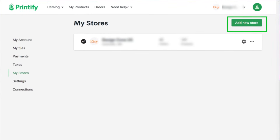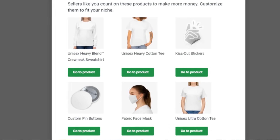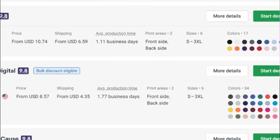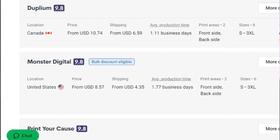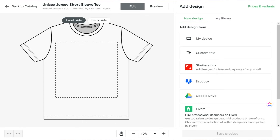Now let's jump over to Printify to upload the design to your product. Once you connect your Printify account to your Etsy shop and start selecting products, you'll see there are many different print providers to choose from. What I look for is shipping time, product cost, shipping cost, and what size and color versions they have. Printify also has ratings for every print provider so you know which ones are performing well. Two popular providers for print on demand are Monster Digital and Swift Pod.